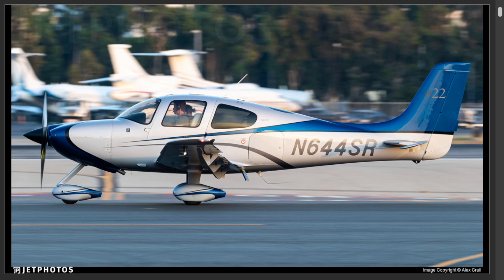It was this aircraft here — Cirrus SR-22 GTS, November 644 Sierra Romeo.